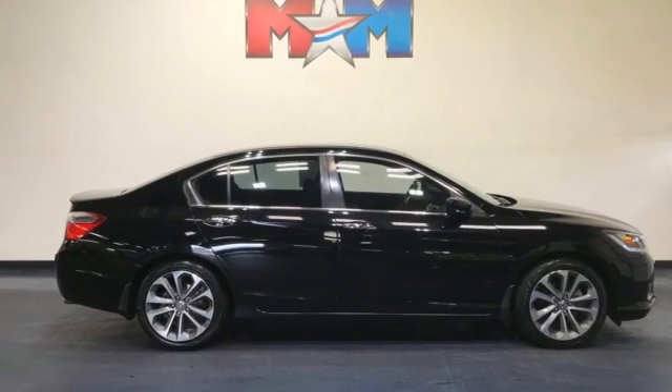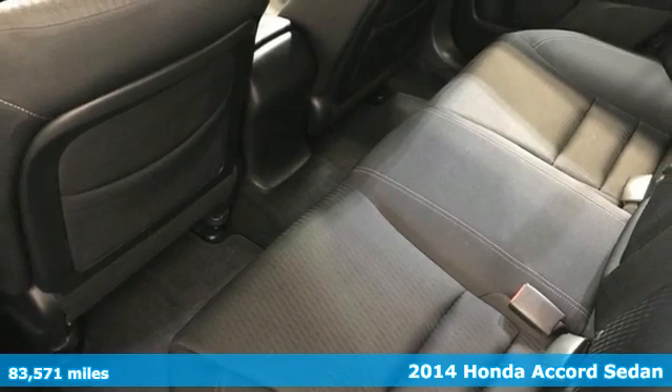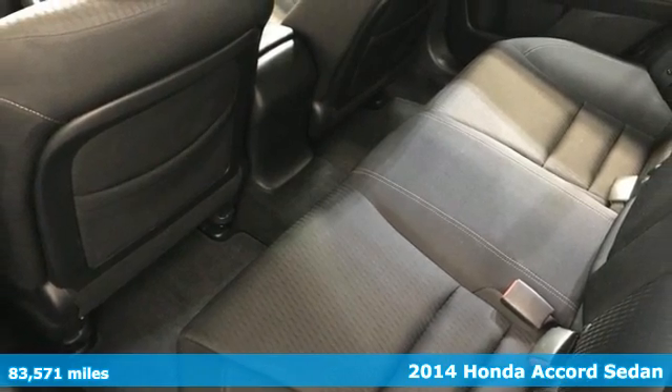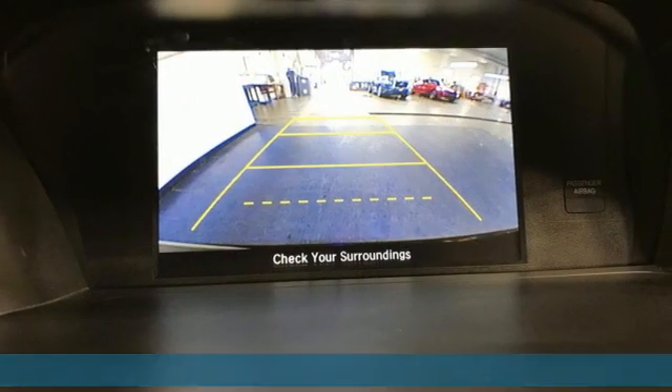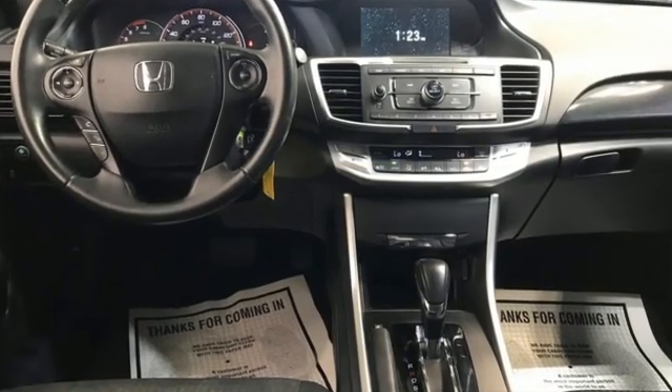Here's a 2014 Honda Accord sedan. Year after year the Accord is showered with awards and praise. Take a look and it's easy to see why. Drive it and you'll know why. You'll look forward to every drive with features like these.